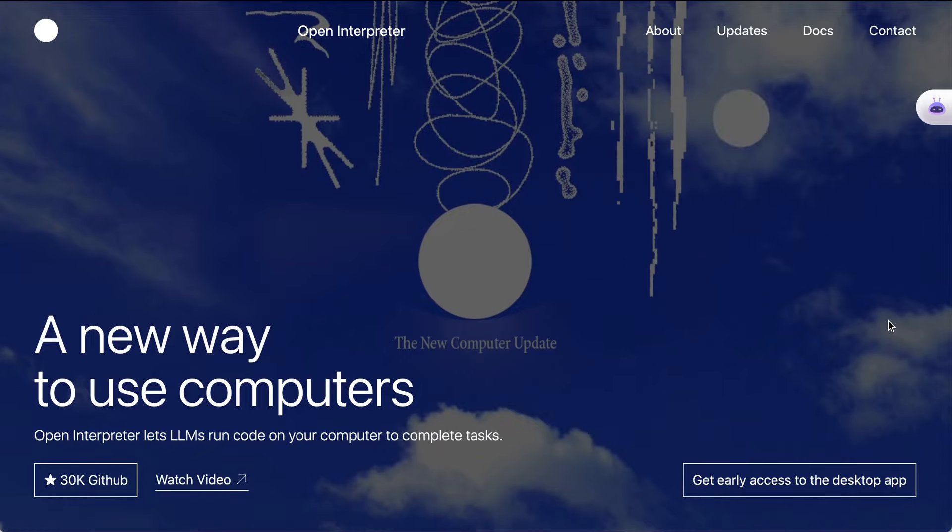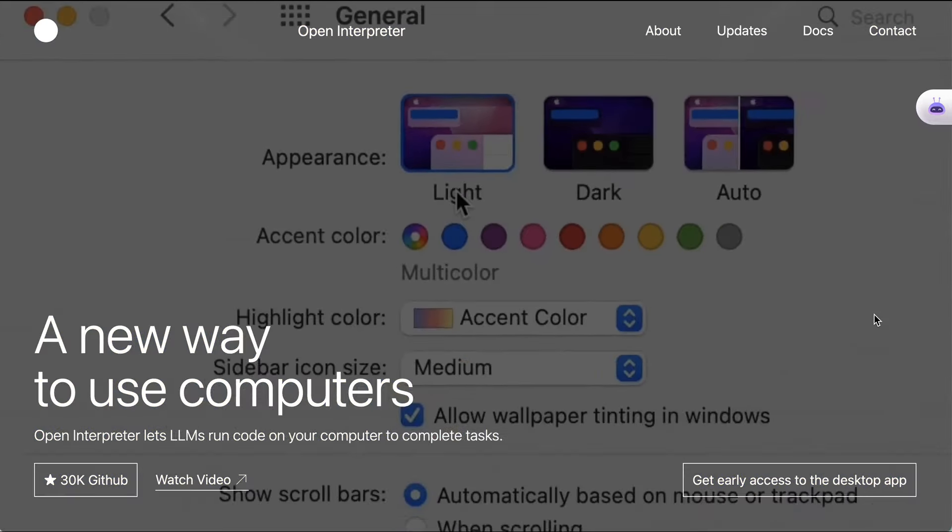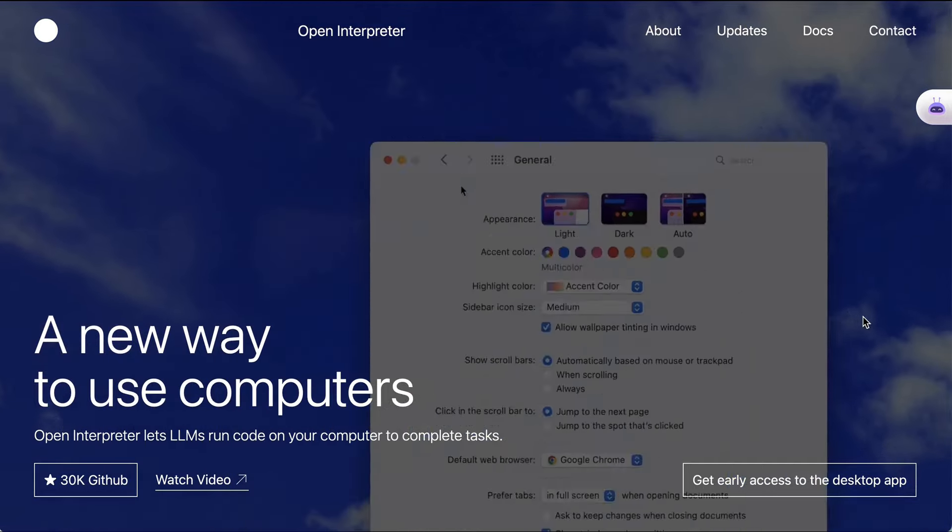Open Interpreter frames themselves as a new way to use computers — let LLMs run code on your computer to complete tasks. You can check it out at openinterpreter.com.